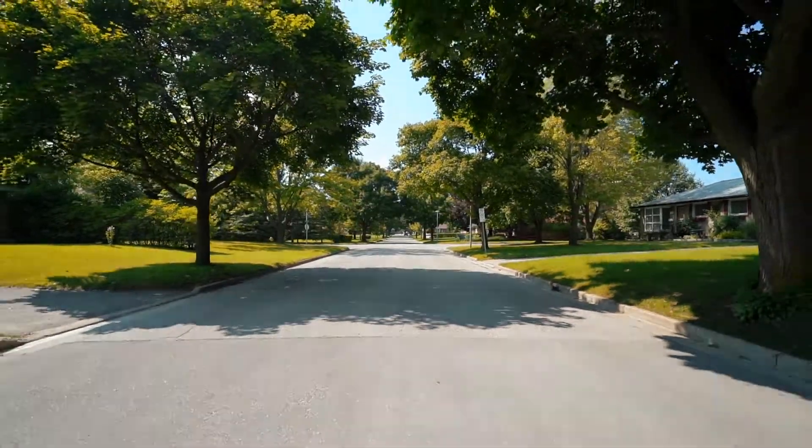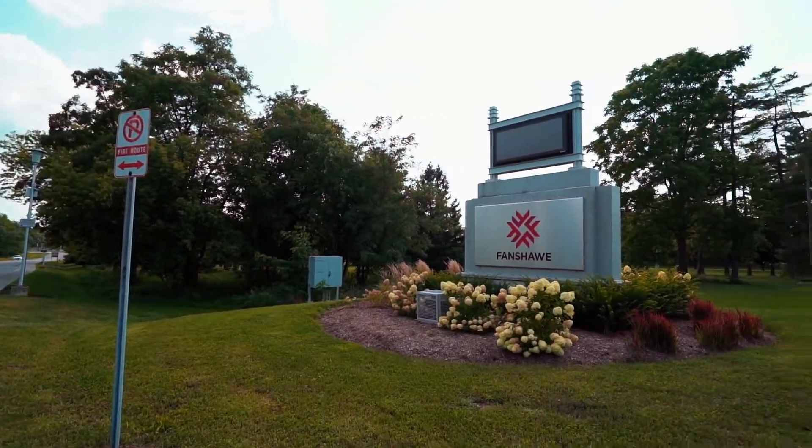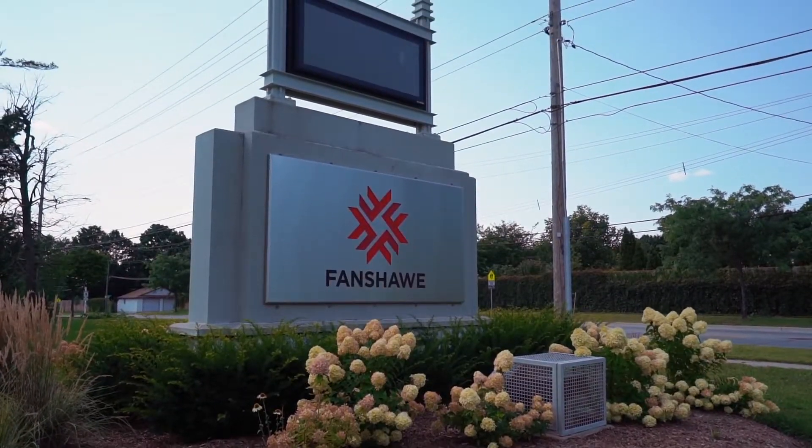The property is a bungalow with three bedrooms and one and a half baths. It's a great opportunity for retirees, first-time buyers just looking to get into the market, or even somebody who's got a son or daughter going to Fanshawe College. Fanshawe College is close by, but it's not really a student-dominated neighborhood by any means.